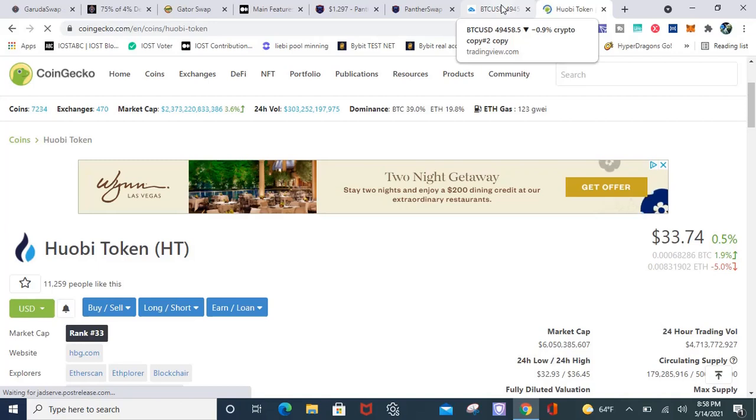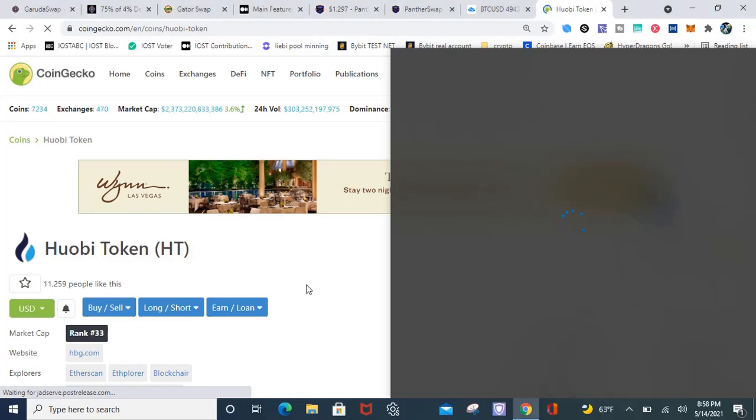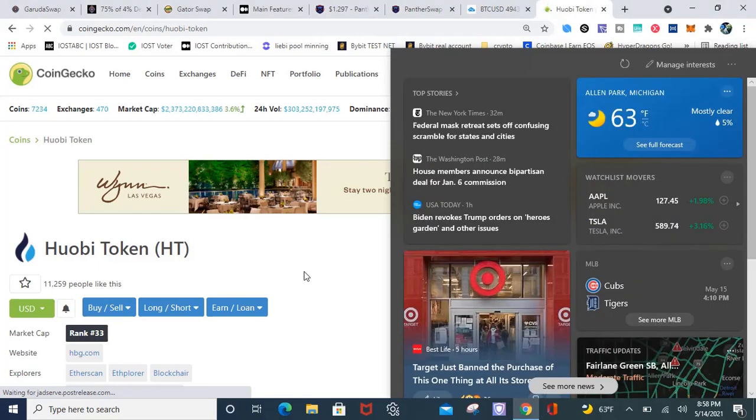Stay tuned because my next video — or a couple videos down the line — I will be showing some investments on that HECO chain. I really do appreciate you guys for watching this video, liking, and subscribing. This is your boy Pastor Crypto, and I'm out.